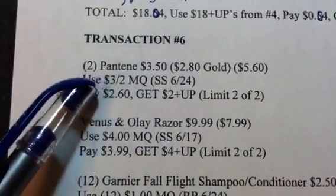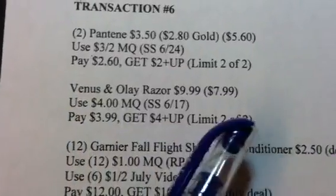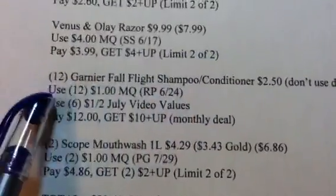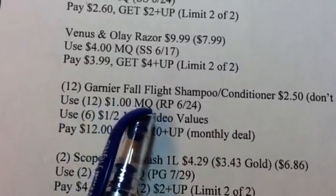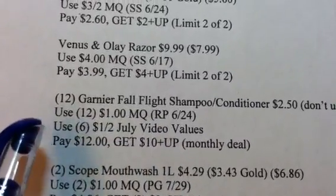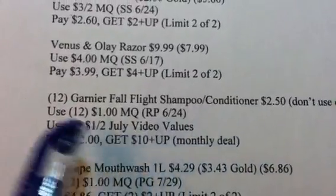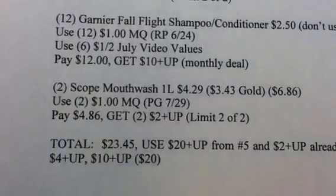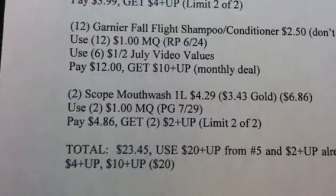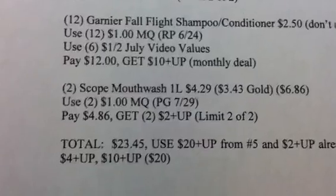Transaction 6 is going to be the Pantene deal again using your last limit, 2 of 2. You're also going to do the Venus and Olay Razor again using your limit of 2 of 2. You're going to throw in the Garnier Fall Flight Shampoo or Conditioner — you need 12 of those at $2.50 each. Do not use a discount card on that. Use 12 of the $1 manufacturer coupons and 6 of the $1 off 2 July video value coupons. Pay $12 and get a $10 plus-up — this is a monthly deal so you won't see it in the paper. Also, get 2 of the Scope Mouthwash 1 liter at $4.29, $3.43 gold. Use 2 of the $1 manufacturer coupons, pay $4.86, and get two $2 plus-ups using both of your limits.